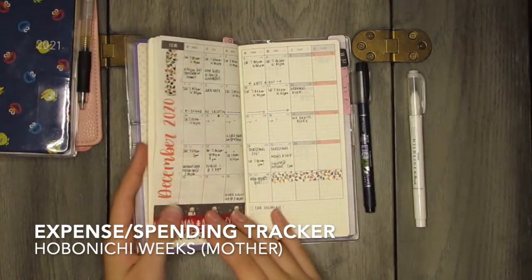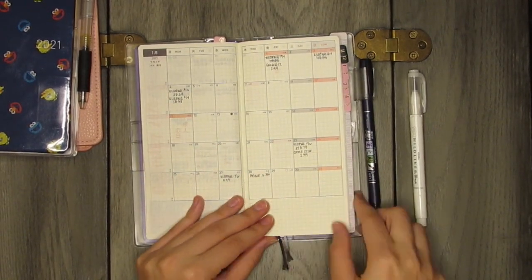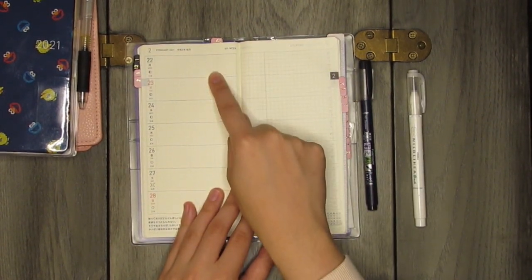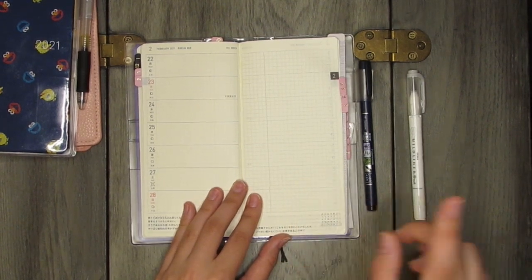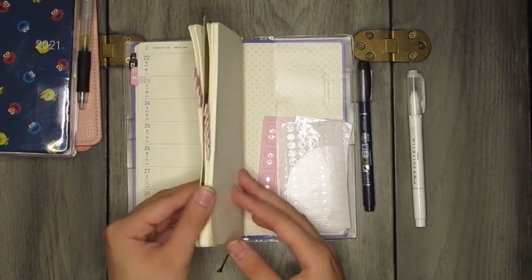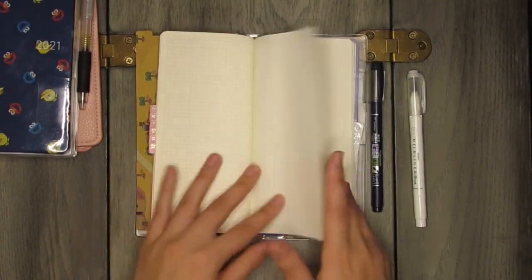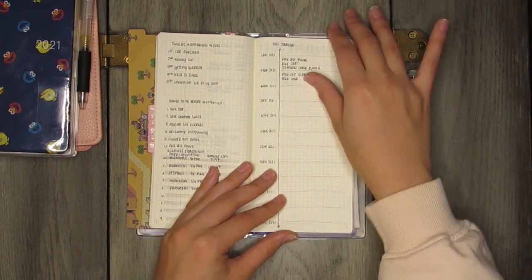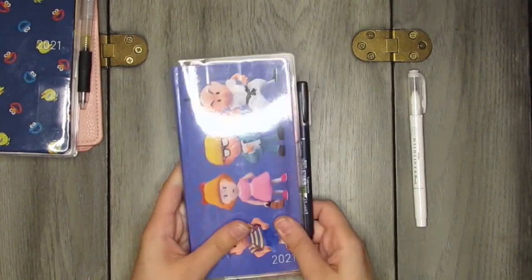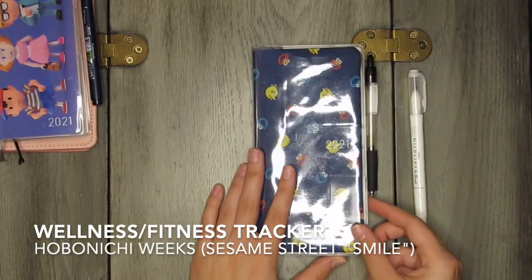The Mother edition Hobonichi Weeks is my expense tracker. I've written my bills in here already, and in the weekly section I'll log expenses purchased throughout the week. On the right-hand side I have paycheck breakdowns and shopping lists. The note pages are for budgeting ideas and savings plans. I'm very excited to use this as my on-the-go expense tracker.